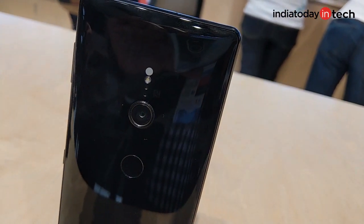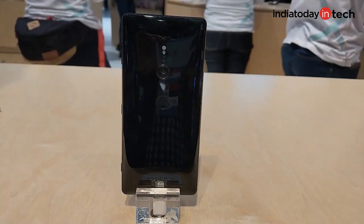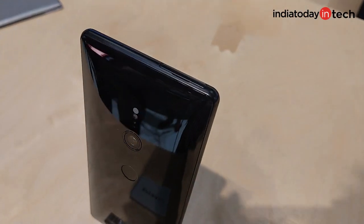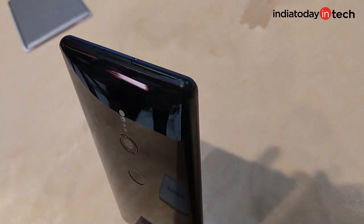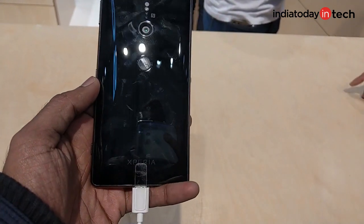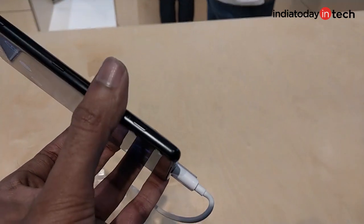Sony has also given an overall ergonomic refresh to the devices. You'll see at the back, the phones are curved and have a better in-hand feel compared to the blocky Xperia phones in the past. There is a glass back that gives a very similar look and feel as HTC's liquid design on the U11.